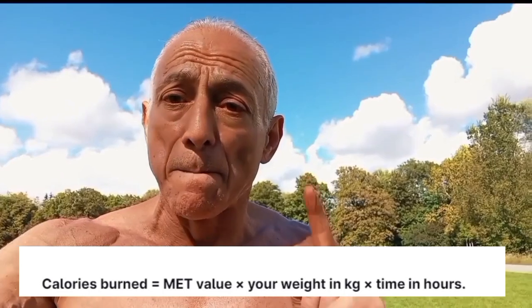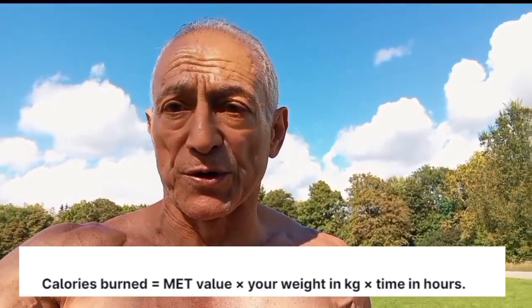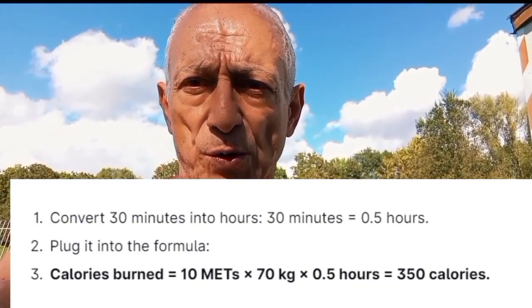To find out how much energy or how many calories you burned during an exercise, you can use the following simple formula: calories burned equals MET value times your weight in kilograms times hours. For example, you weigh 70 kilos and you do an activity that has a 10 MET value and you do it for 30 minutes. Convert 30 minutes into hours: 30 minutes equals 0.5 hours.